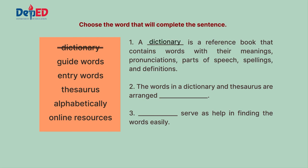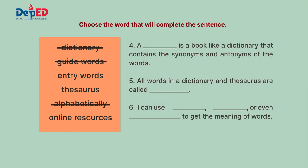The correct answer for number one is dictionary — a reference book that contains words with their meanings, pronunciations, parts of speech, spellings, and definitions. Number two is alphabetically — the words in a dictionary and thesaurus are arranged alphabetically. Number three is guide words — they serve as help in finding the words easily. Number four is thesaurus — a book like a dictionary that contains synonyms and antonyms. Number five is entry words — all words in a dictionary and thesaurus are called entry words. And for number six, the answers are dictionary, thesaurus, and online resources.